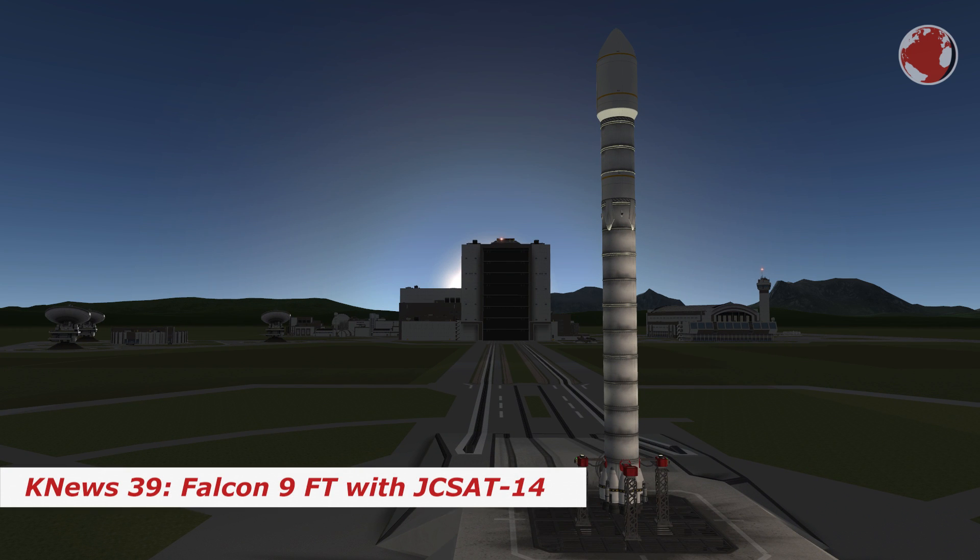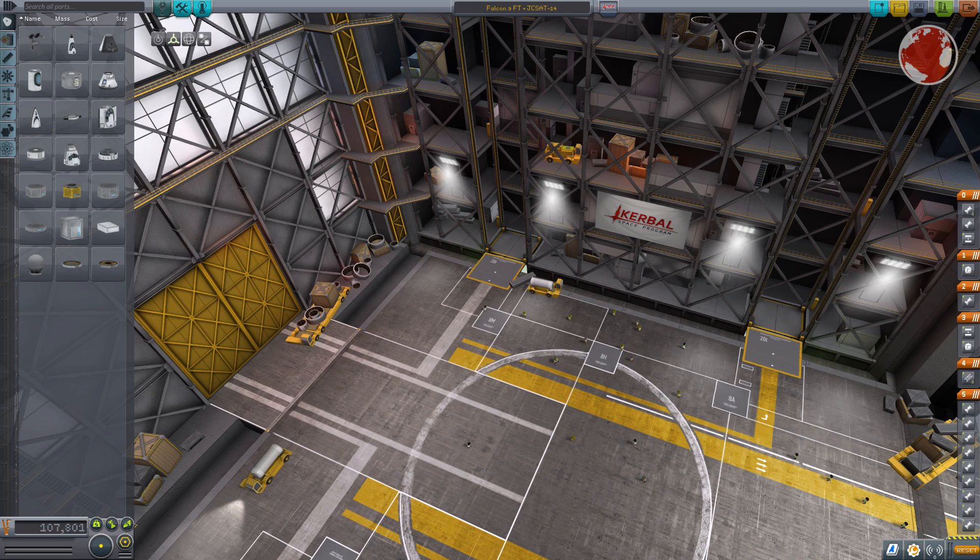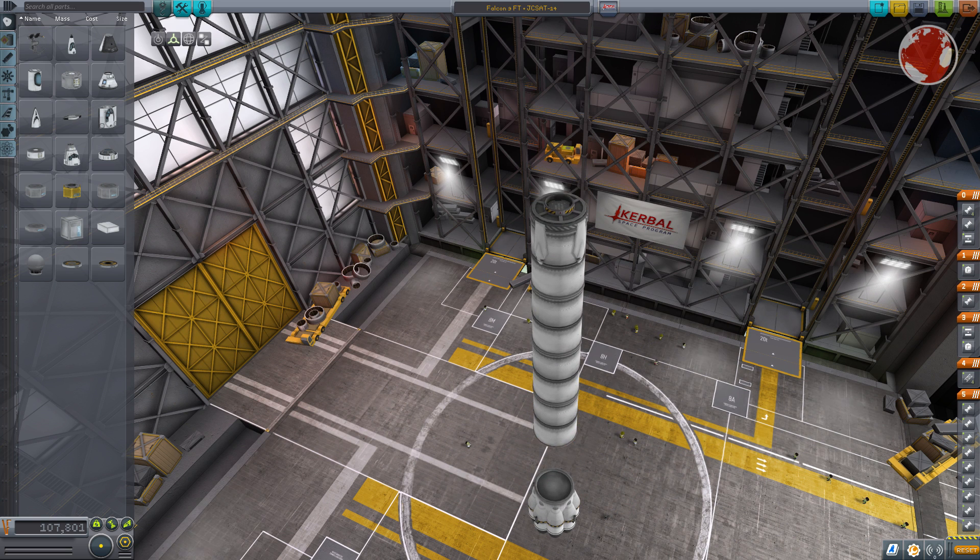Hey guys, I'm Lucas and this is KNews episode 39 featuring the SpaceX Falcon 9. The powerhouse is the first stage booster, which will be used in its reusable configuration using landing legs. This means the Falcon will attempt to land again, though this is a completely new booster, not a previously flown one.